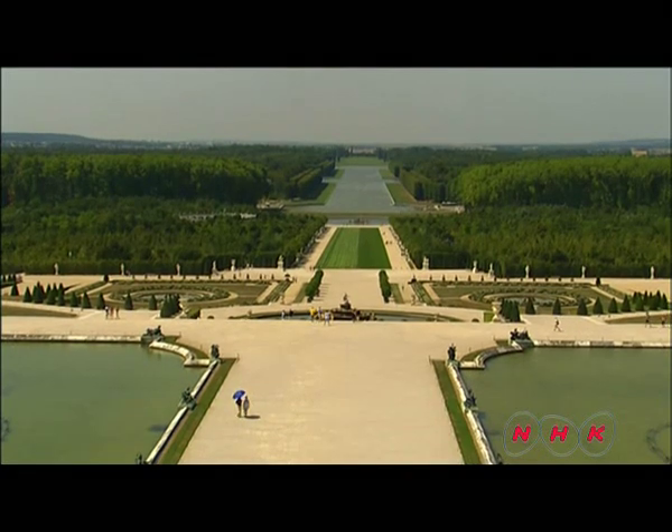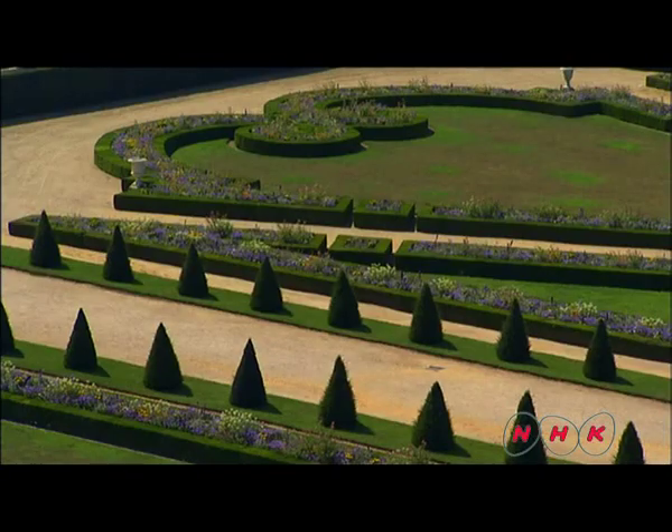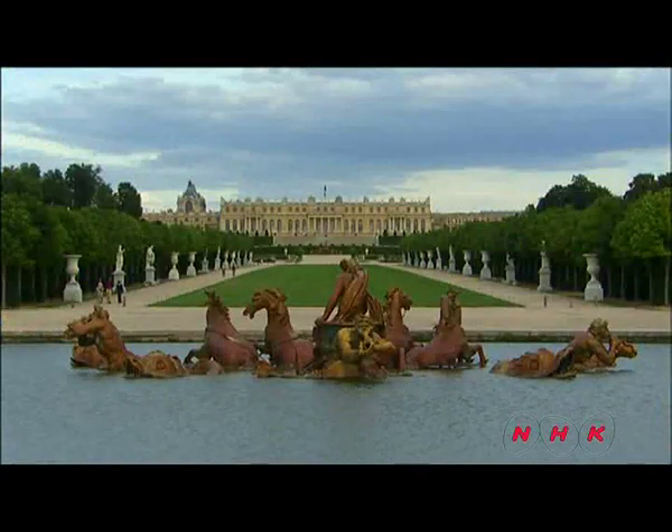The king's favorite place on the estate, though, was the garden, which has a symmetrical design and also 1,400 fountains.